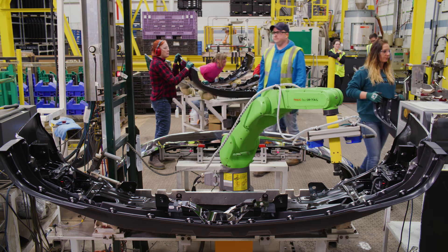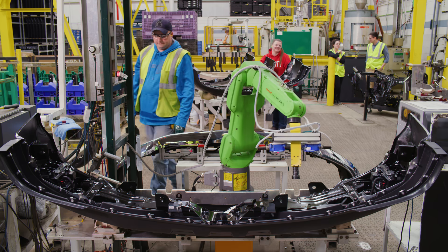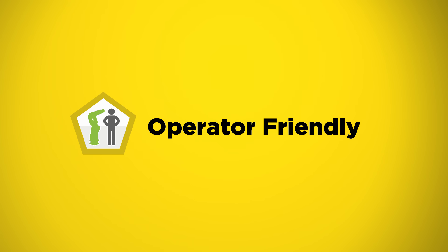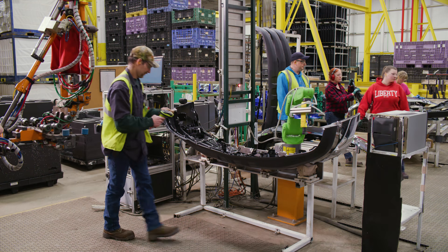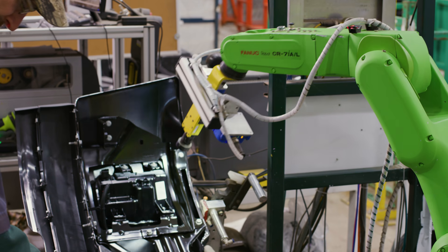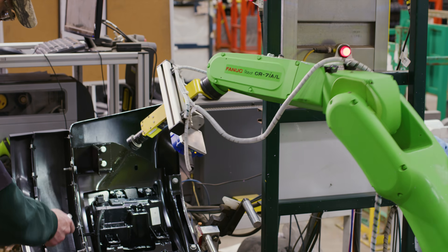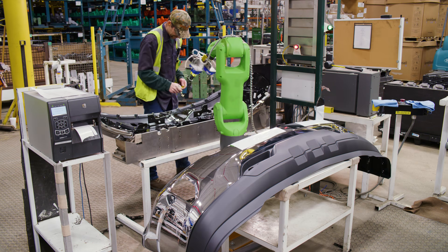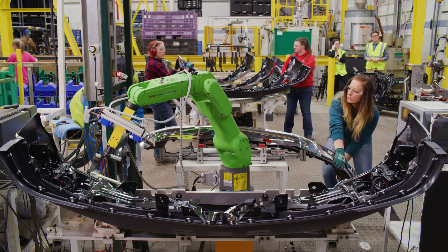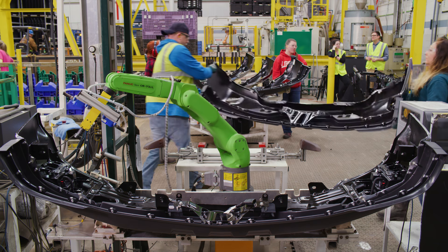You can also integrate that in with your regular line and with your regular employees, so the operators can work closely to it and with it. It makes it a lot easier for them and us, so they truly enjoy it. We integrated the collaborative robot, and about a week or so later I walked out there and they're working right next to the robot. As the robot's taking pictures on one side of the bumper, they're wiping off the other side of the bumper. It's like wow!